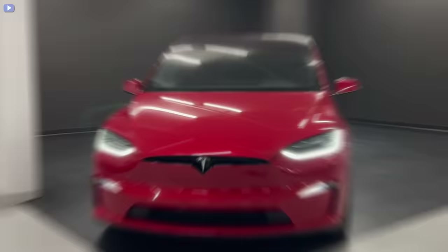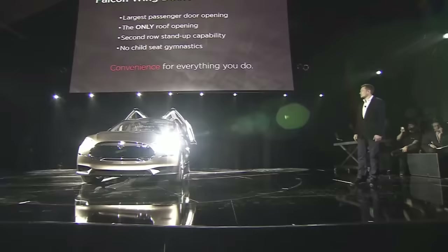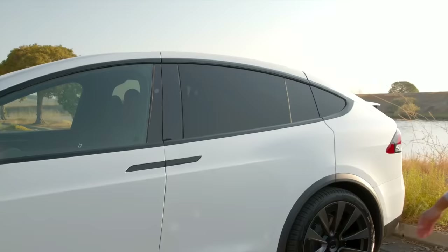The Tesla Model X is the company's first SUV, as well as the most powerful SUV in the market. It has a pair of powerful electric motors and a host of new functions. However, its futuristic Falcon Wing doors distinguish it from the rest of the lineup.